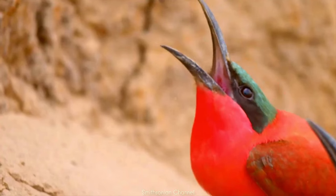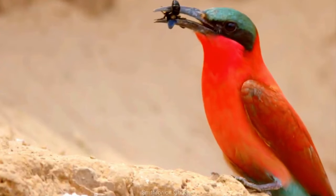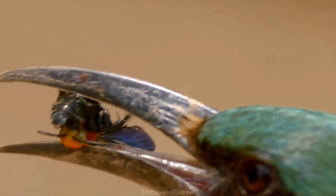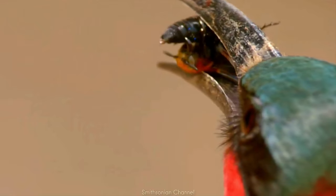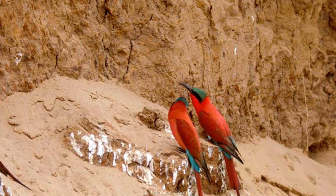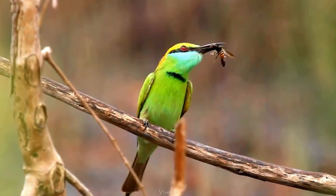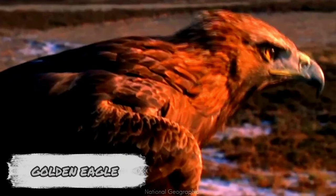Naturally, bee eaters do not want to be stung. To avoid this, they cleverly hit the captured bee's head against a rock or tree branch to stun it, then flip it over and rub its tail up and down until the stinger and venom sack are removed. Now safe to eat, the bee is swallowed whole. It might sound brutal, but bee eaters play an important role in keeping insect populations in balance.